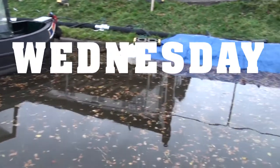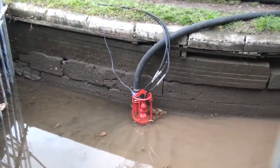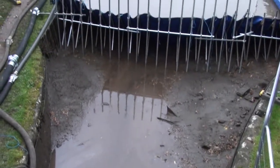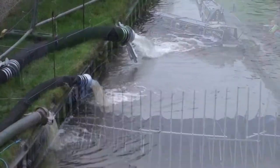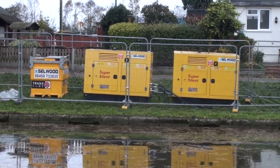By Wednesday the fabric dam was in place. The water had been pumped out and the pumps were working away at keeping it empty and bypassing water from one side of the stoppage to the other. Those pumps were quite silent as it turned out, and for the first time we get a look at the real problem.